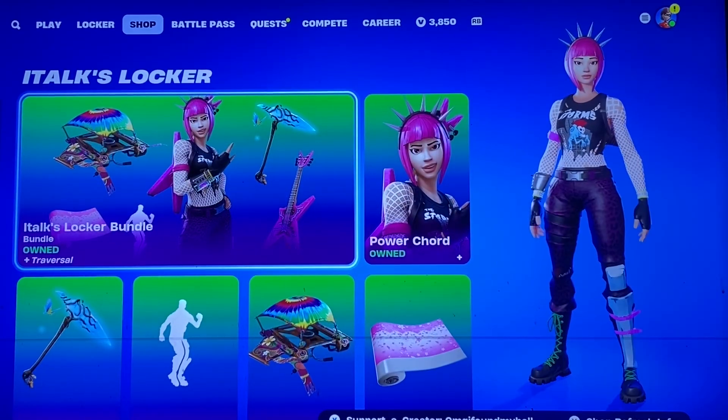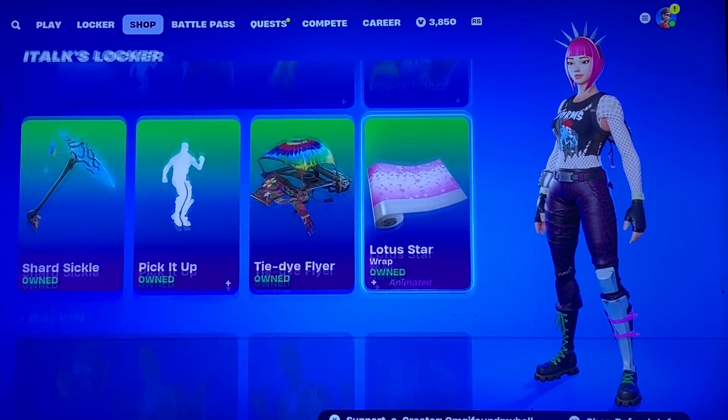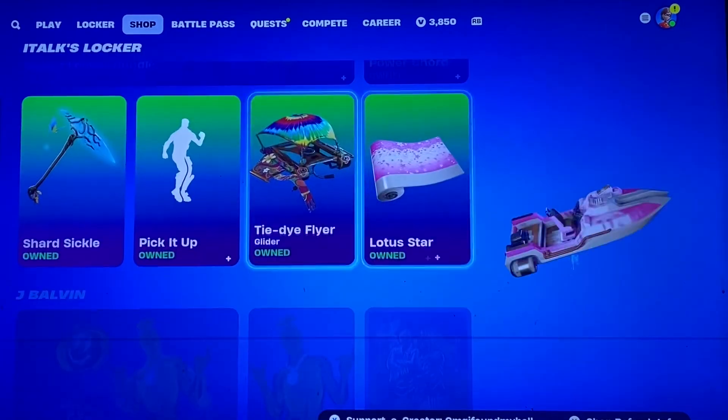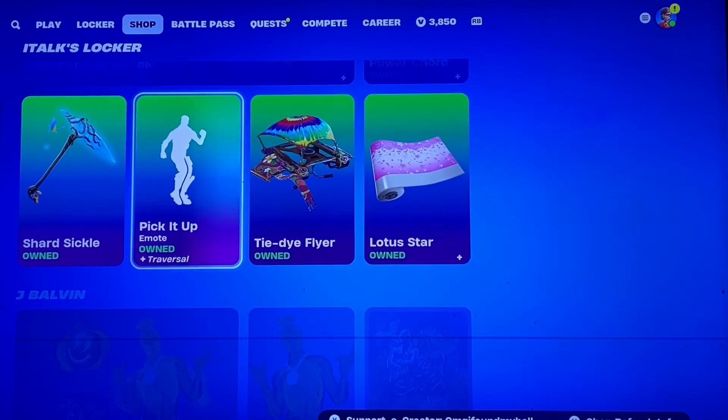Talk's Locker bundle is here. I know he'll be happy to have this back in the shop. Pretty cool stuff with his Lotus Gun Wrap, Power Cord, Tie-Dye Flyer Pick — pick it up.